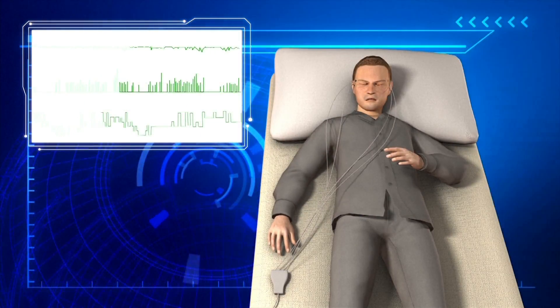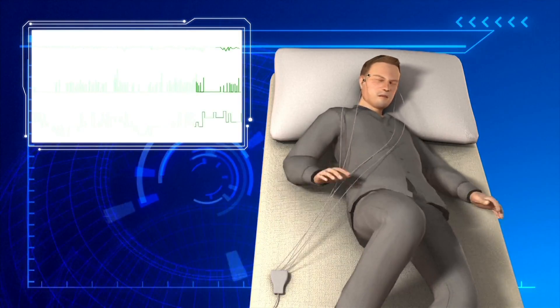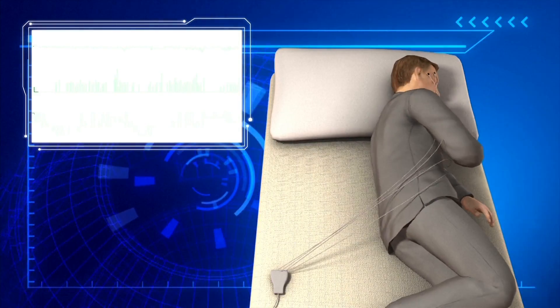Ironically, the current sleep disorder monitor requires attaching electrodes and sensors to the patient's body, which in turn can further disrupt sleep and produce erroneous results. So if you think you're not making enough of your day, and that's because of the quality of your sleep, this might just be the cure.